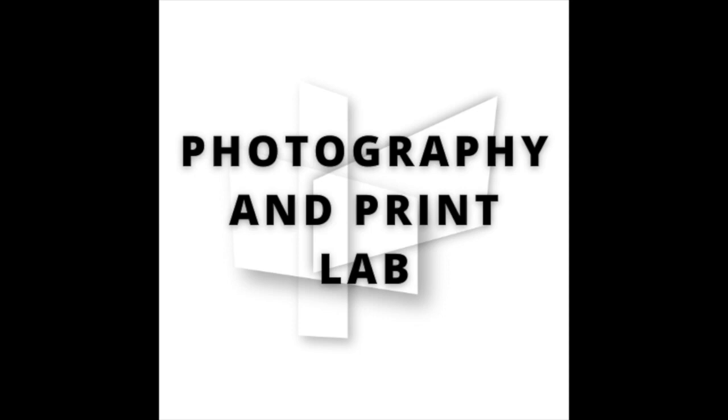The DAP PhotoLab provides several services to assist in printing, photographing, and documenting work. The PhotoLab is open to all students in our programs. When the lab is open, there is always a student worker or our program coordinator on hand who will be willing to help you with your projects.